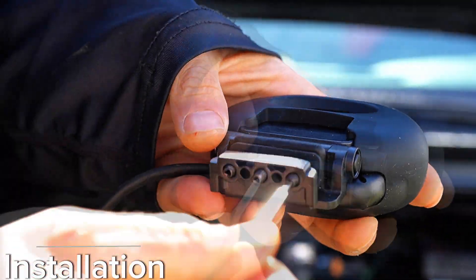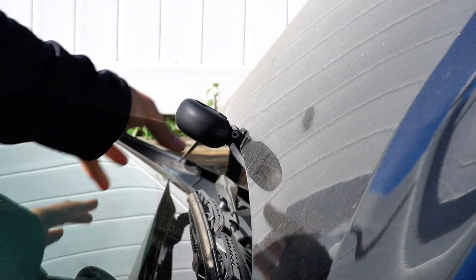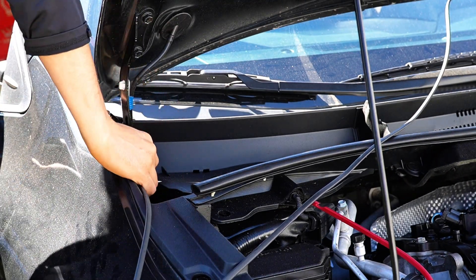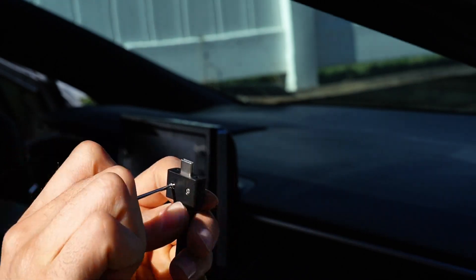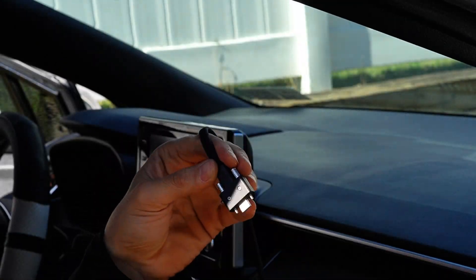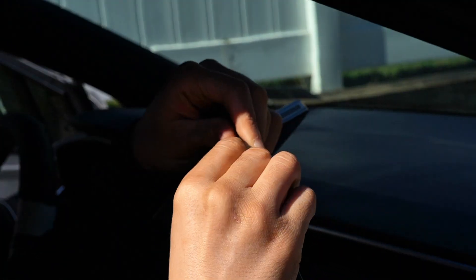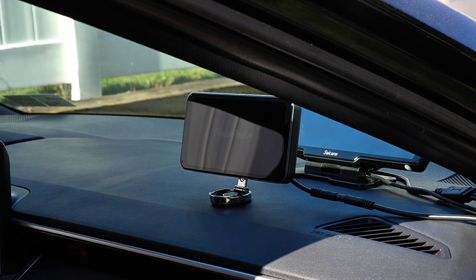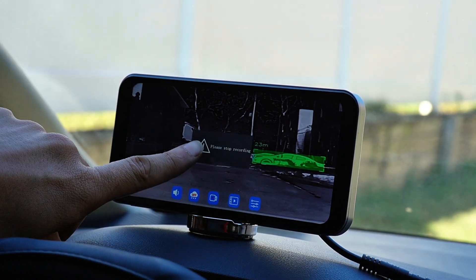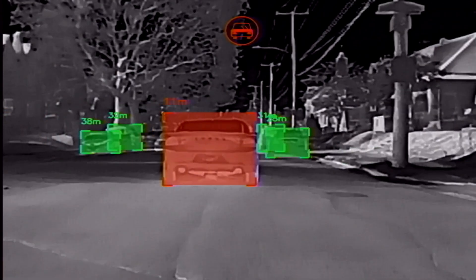If you are worried about the hassle of installation, the Robofinity Insight Drive is designed with convenience in mind. It can be set up in just five minutes, so you will be ready to hit the road without any complicated setup. Plus, it is compatible with most cars, SUVs, and even vans, making it a versatile option for a wide range of drivers.